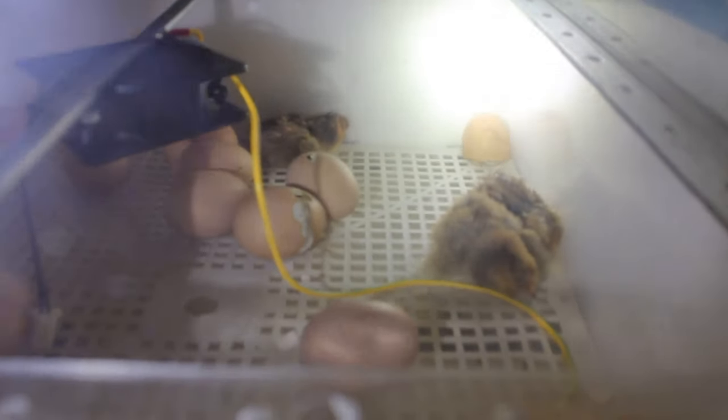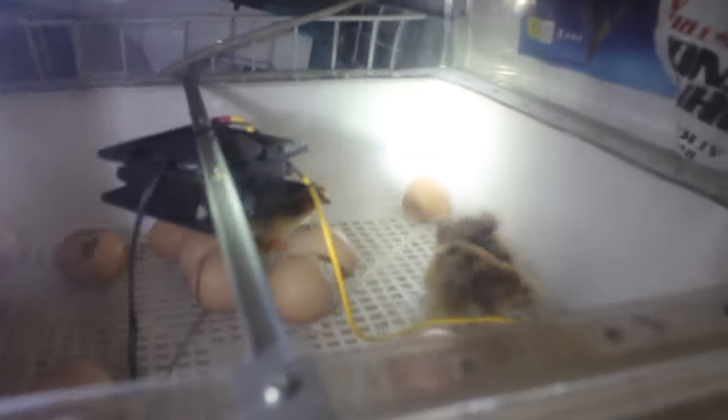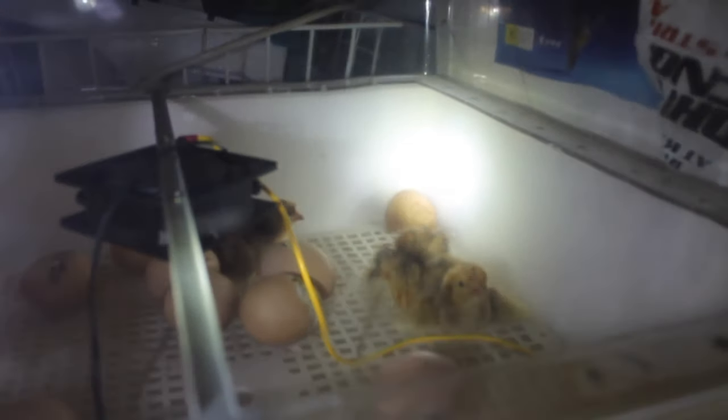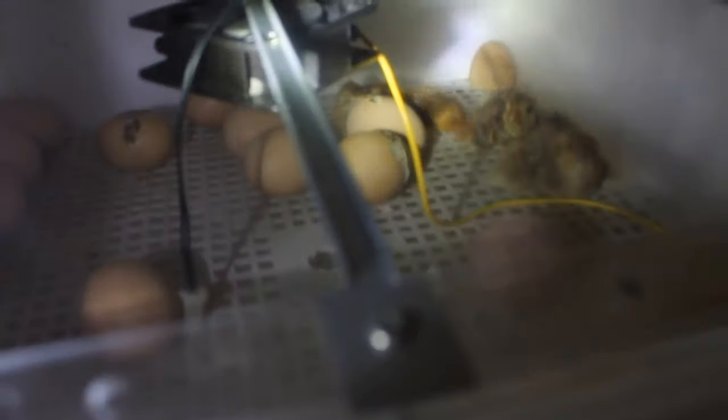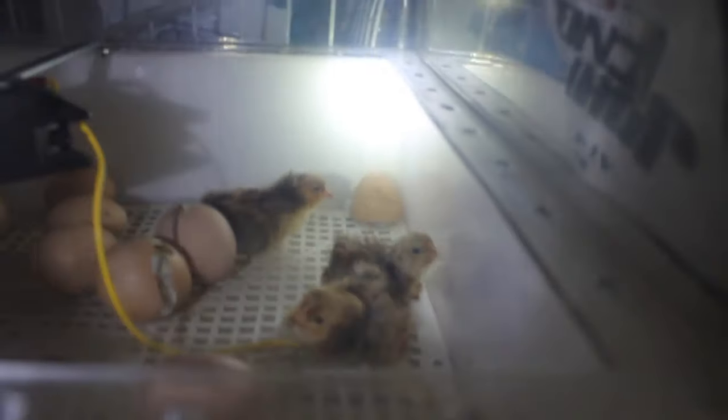Then two or three days ago, one of my children and I thought we heard pipping coming out of the incubator. We checked but I couldn't see an egg that had broken through into the air sac, so I thought I must have imagined it — maybe it was a bird outside. That kind of toyed with me, and I was actually thinking that in a couple more days, if there was no movement, I'd probably call it and say they'd died.